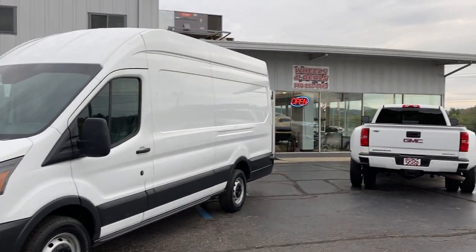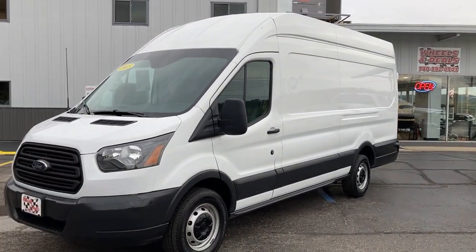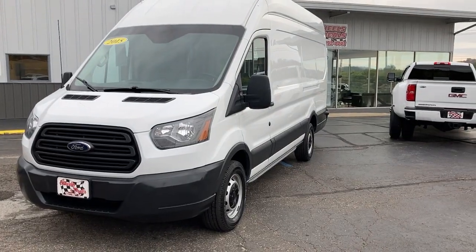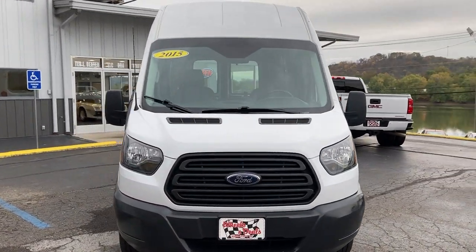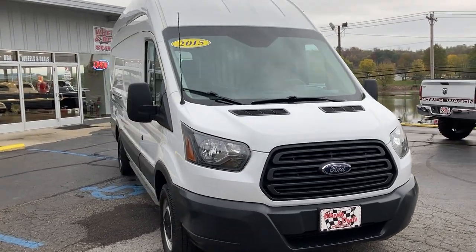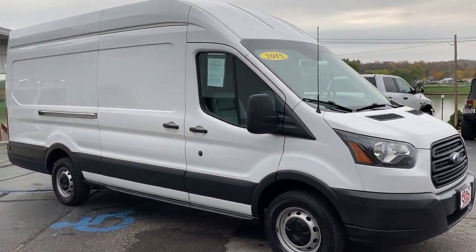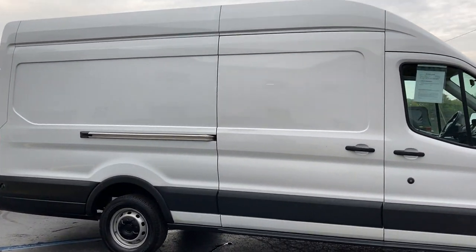Hey everybody, this is Jim Boyer, marketing manager at Wheels and Deals Auto Dealership in Pomeroy, Ohio. I want to take a minute to show you a Ford Transit van that we're getting ready to put on the lot. It's a 2015 with a turbocharged EcoBoost 3.5 liter engine — but boy, you're talking about space on the inside.